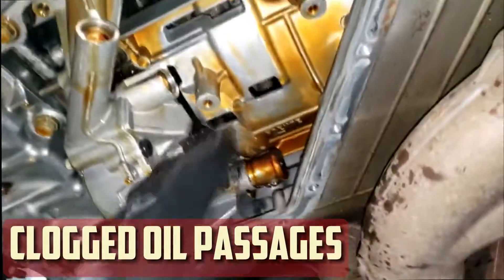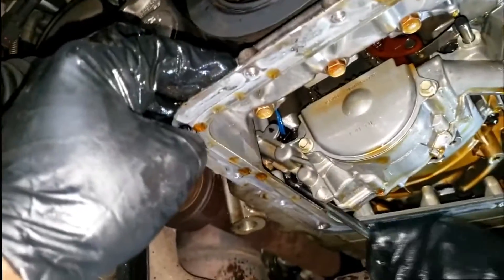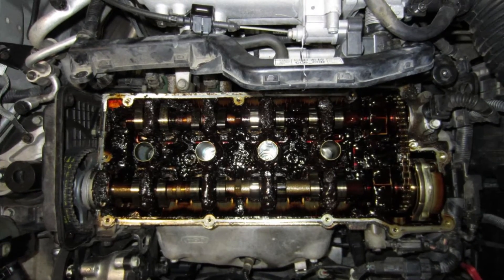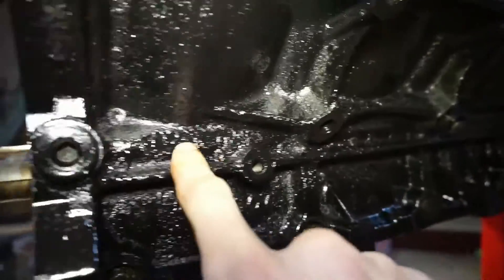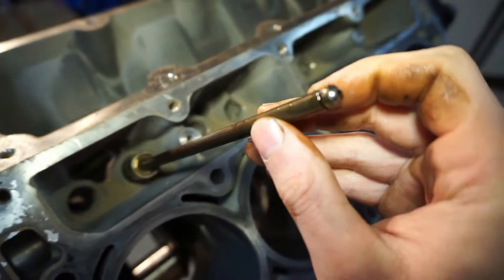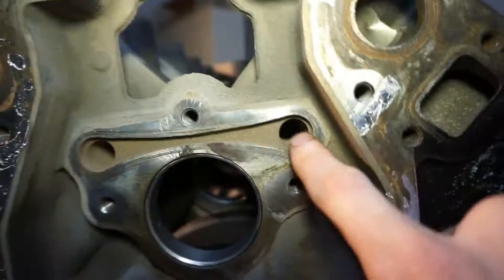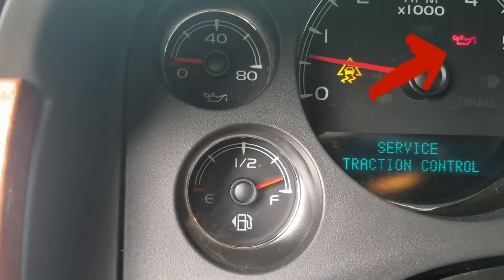Clogged Oil Passages in the Engine. Engine oil is kept in the crankcase or oil pan. The majority of engines have an oil capacity of 4 to 6 quarts. The engine oil pump pressurizes the oil and circulates it. Oil flows directly to the oil filter after it exits the pump, allowing impurities to be removed. After passing through the filter, all of the clean oil will go through a number of passageways before arriving at the crankshaft. The engine's bearing surfaces allow oil to flow through them thanks to the crankshaft's passageways. The oil pressure light on your dashboard would illuminate if these passageways became clogged, preventing oil from passing through.